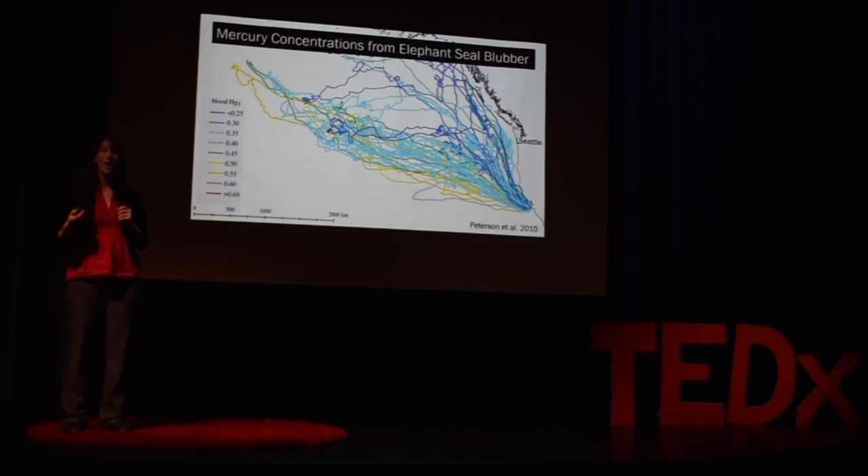By combining the measurements from their blubber with knowing where the seals actually went in the ocean, they were able to spatially map mercury bioaccumulation across the Pacific Basin. What they found was that seals that foraged further south and in deeper waters accumulated more mercury.